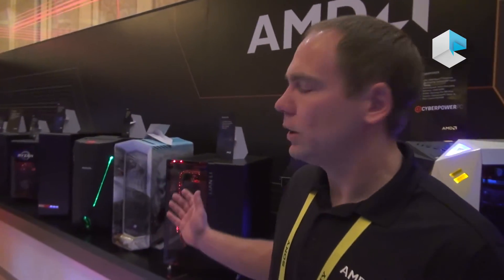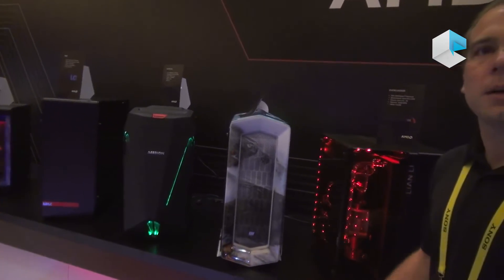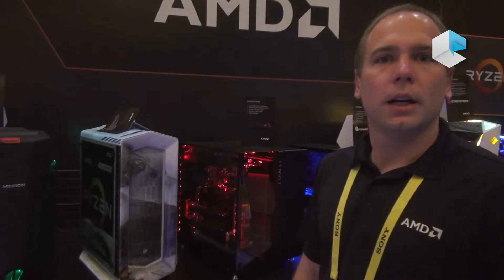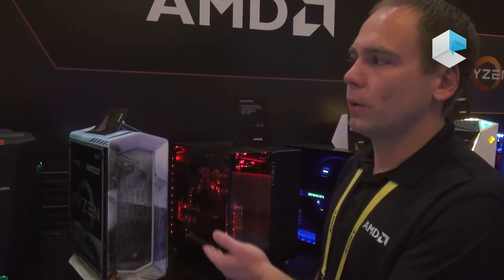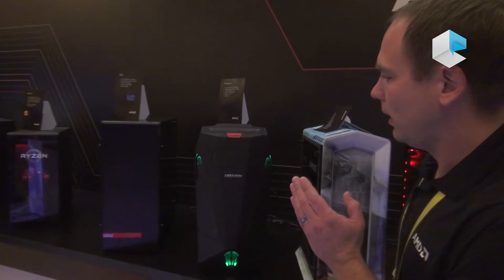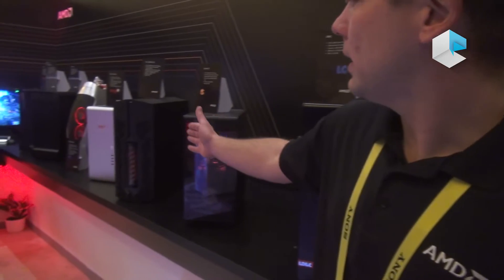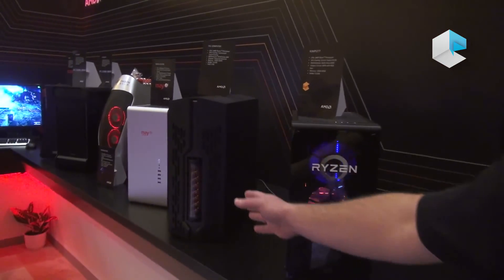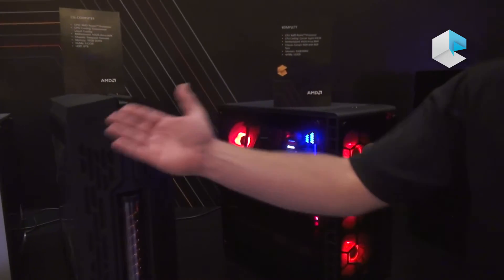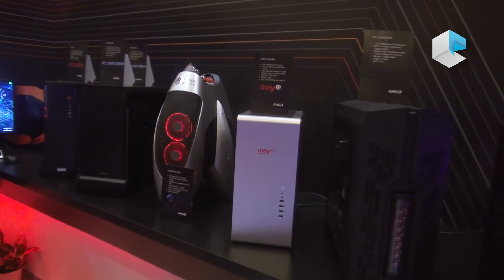As we go down the line, you can see the various different designs, many of which are liquid-cooled — all high-end desktop systems. Some have multi-GPUs, single high-end GPUs, and various others including 1080s and RX 480s. Here's one from CSL; on the front of this CSL system you can see the liquid cooling setup. There are also some high-end designs from Chinese companies, I-Pace and Mayun, over here.